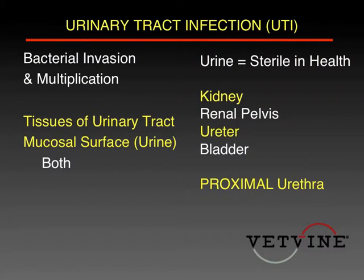By definition, urinary tract infections usually mean that we're dealing with a bacterial situation. There are other things that could conceivably do this, including fungi and viral infections, but they're far less common. So what we're usually talking about is bacteria that have set up housekeeping in places that they shouldn't be.